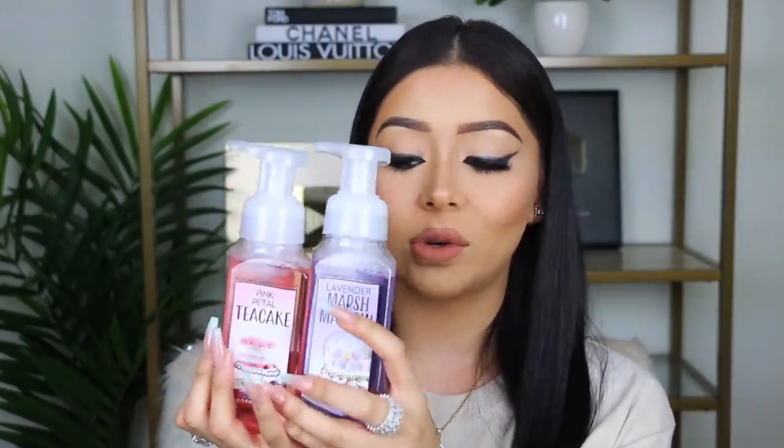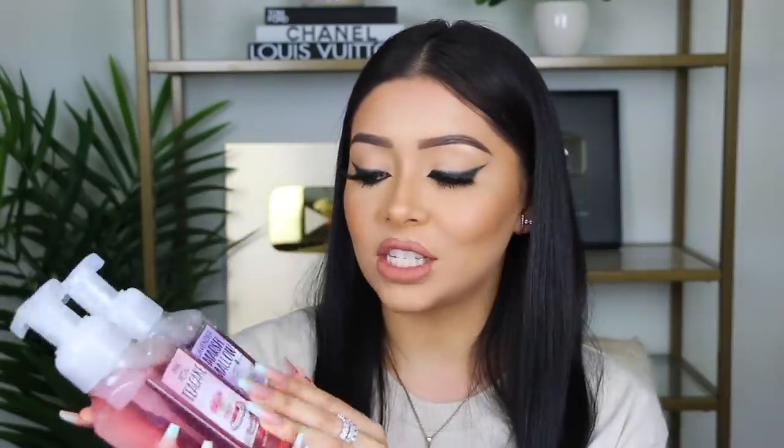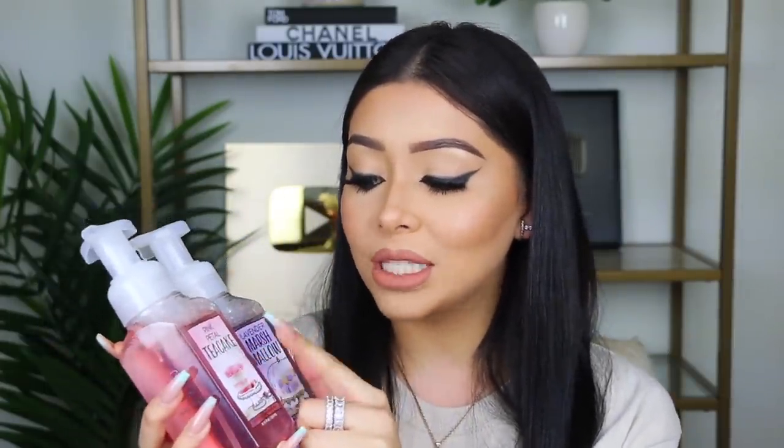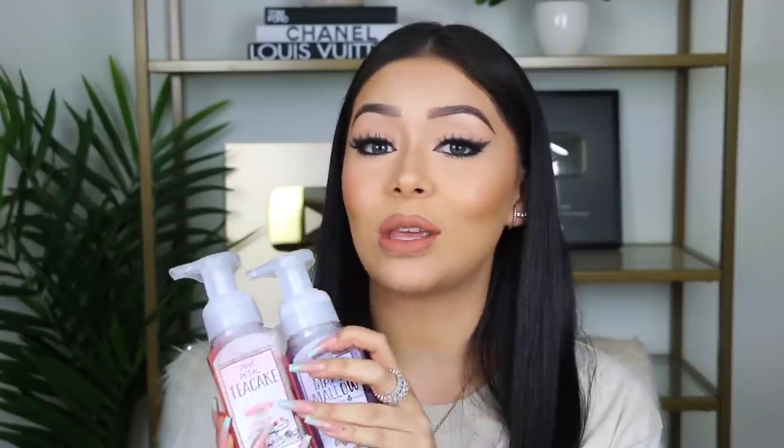Not like when I go to public restaurants and wash my hands and they're really dry. I also got two sweet ones: Pink Petal Tea Cake and Lavender Marshmallow. I tried looking for the candle versions and they weren't available, which was very disappointing. I put the sweet ones only in my personal restroom because my guests don't like sweet smells. The fresh ones go in the kitchen and bathroom.